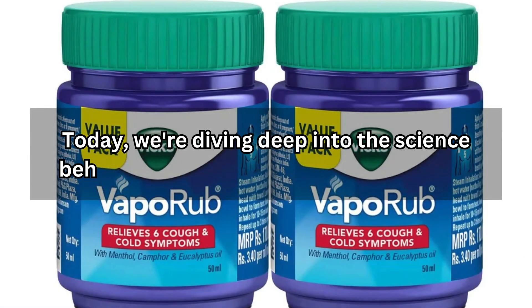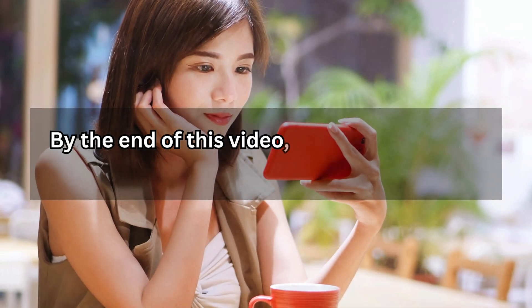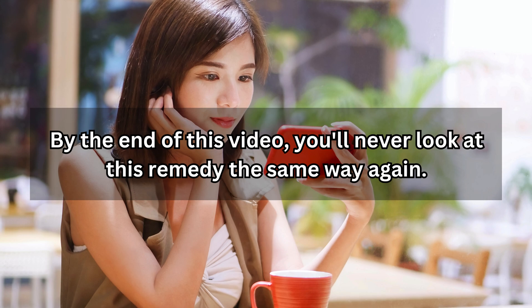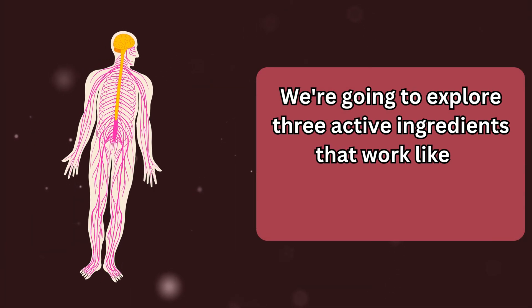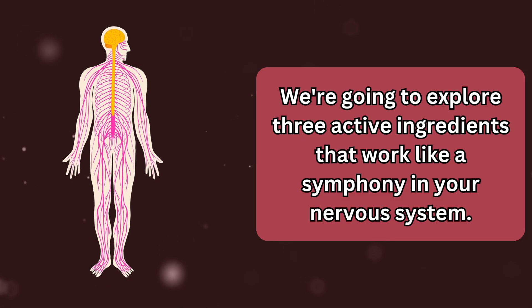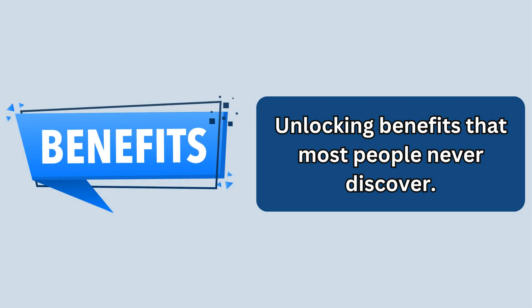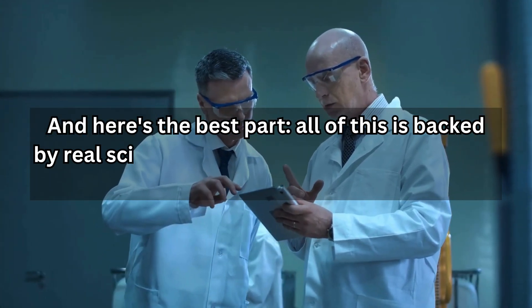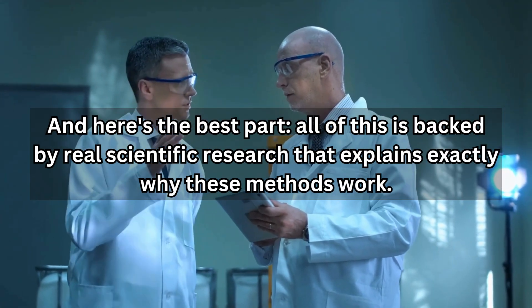Today, we're diving deep into the science behind Vicks VapoRub. And I promise you, by the end of this video, you'll never look at this remedy the same way again. We're going to explore three active ingredients that work like a symphony in your nervous system, unlocking benefits that most people never discover. And here's the best part: all of this is backed by real scientific research that explains exactly why these methods work.